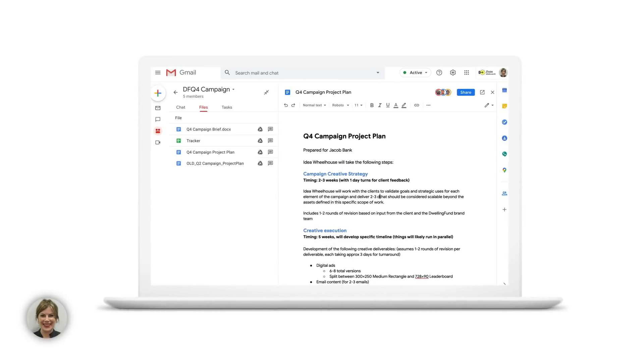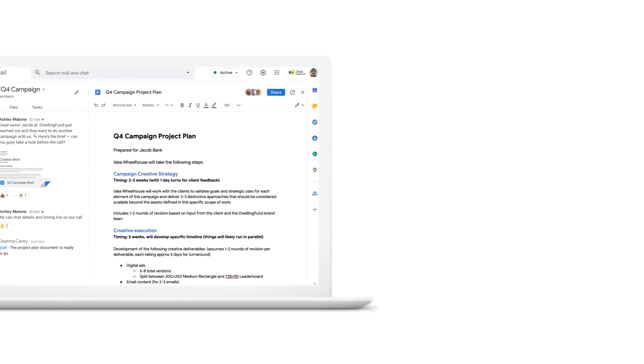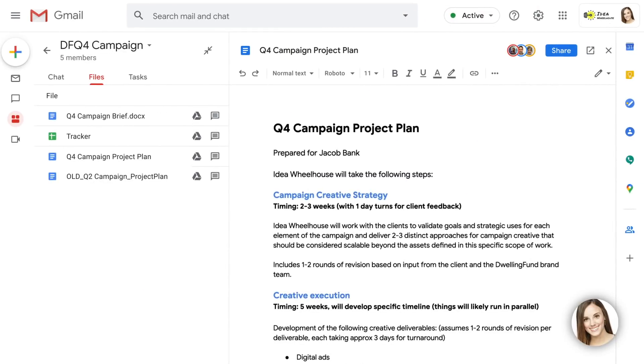Finally, back at my desk, I find the project plan doc in our shared files tab and add the finishing touches Ashley requested. I mark the task as done and tag at all to let the team know that we are good to go. Sure enough, when I open the doc, I see that the project plan looks ready for the meeting with Jacob on Thursday. And with this group, using Gmail, I feel ready too.